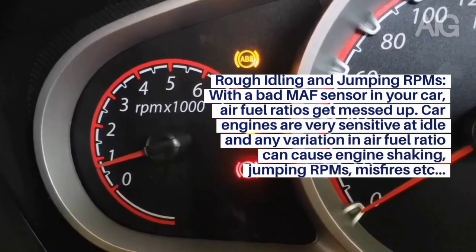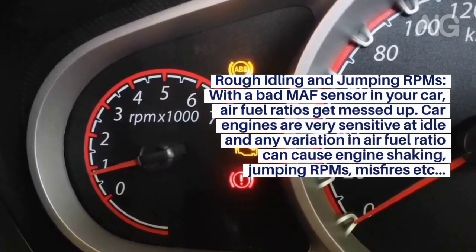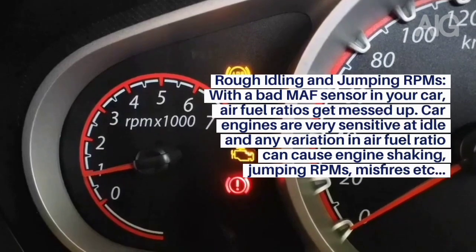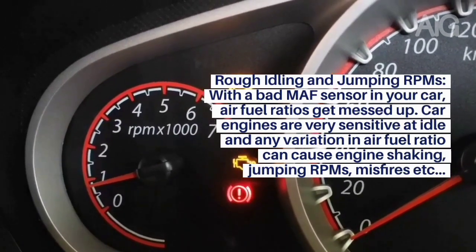Symptom 6: Rough Idling and Jumping RPMs. With a bad MAF sensor in your car, air-fuel ratios get messed up. Car engines are very sensitive at idle, and any variation in the air-fuel ratio can cause engine shaking, jumping RPMs, misfires, and similar issues.